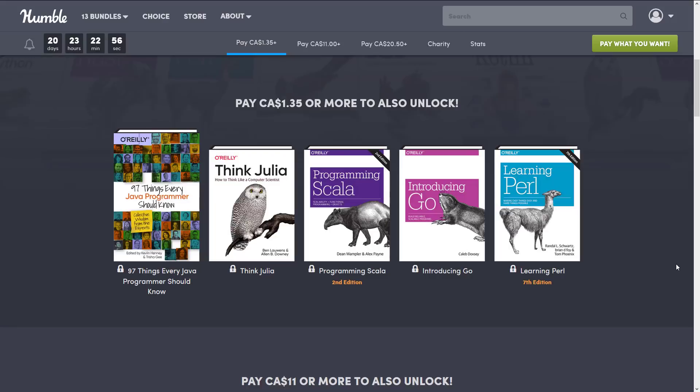At the $1 tier — or $1.35 Canadian, and I have to point out as a Canadian that used to be $1.50, so our dollar is not as crap as it used to be — at the $1 US tier you get: 97 Things Every Java Programmer Should Know, Think Julia, Programming Scala, Introducing Go, and Learning Perl.